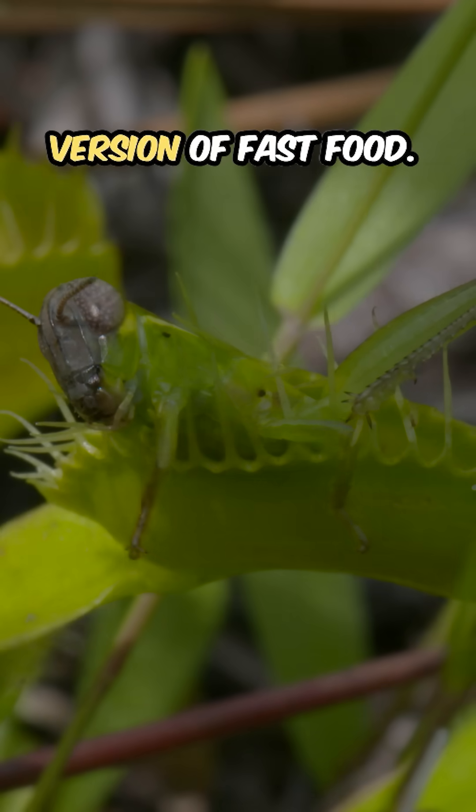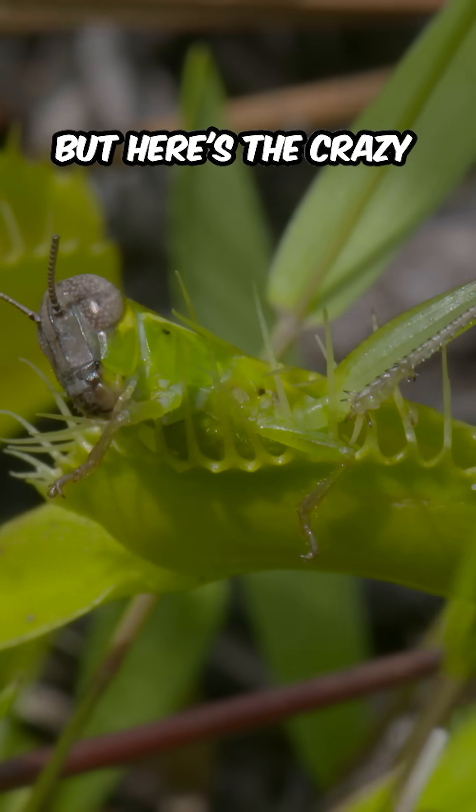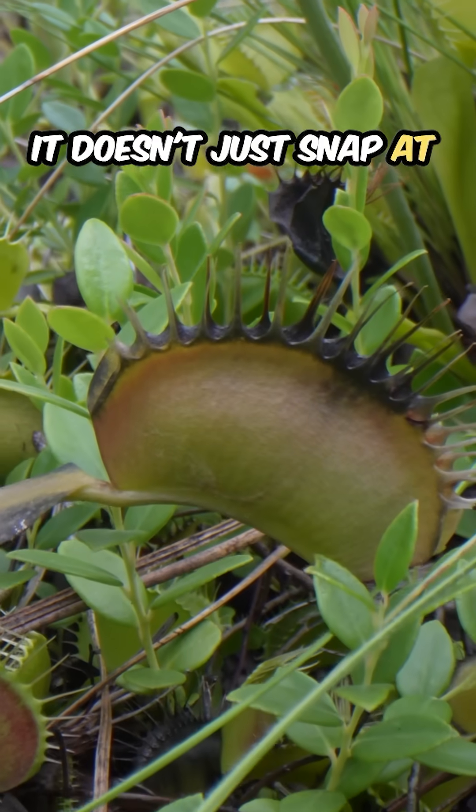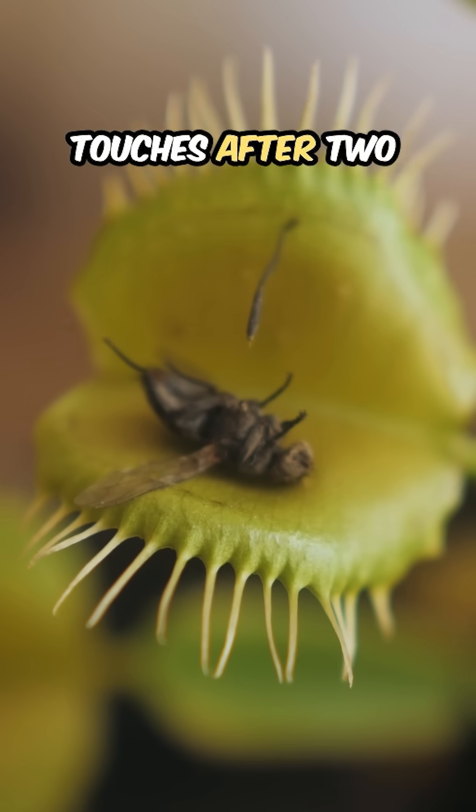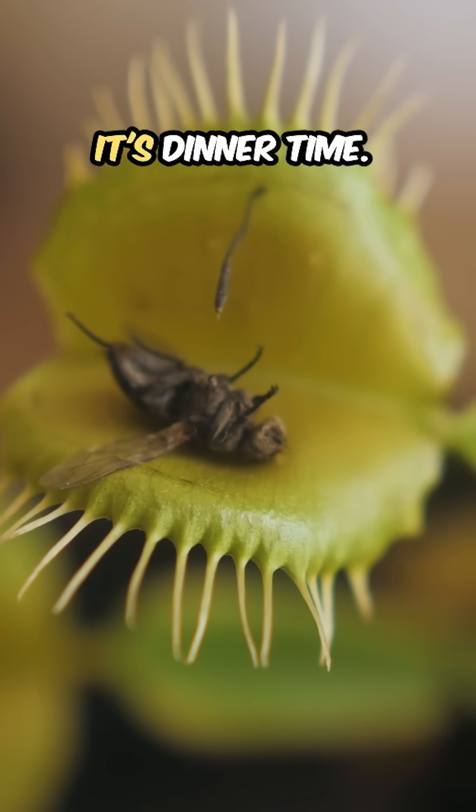It's like the plant version of fast food, but here's the crazy part — it doesn't just snap at anything. The Venus flytrap actually counts touches. After two triggers snap, it's dinner time.